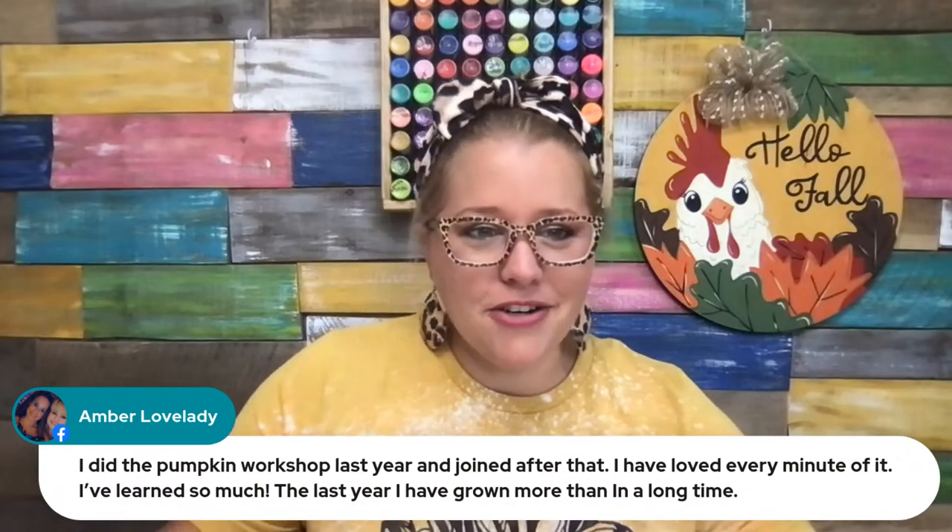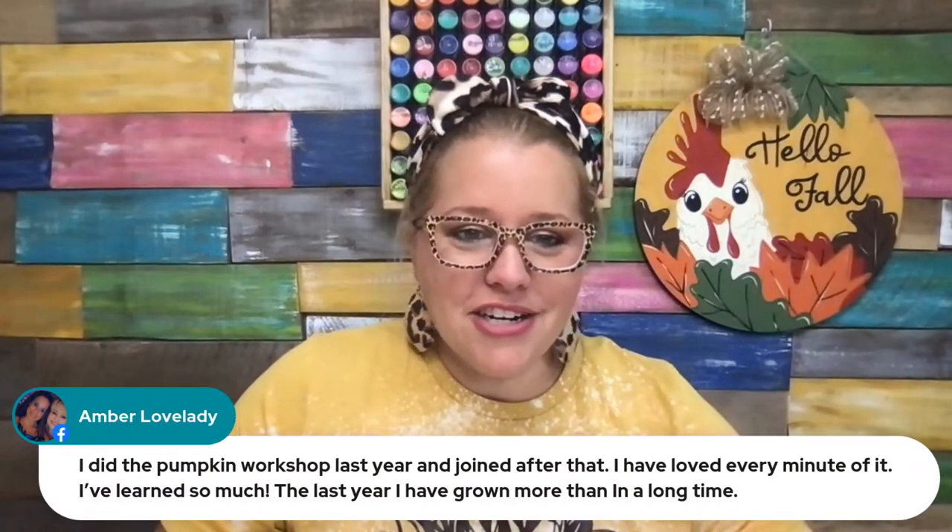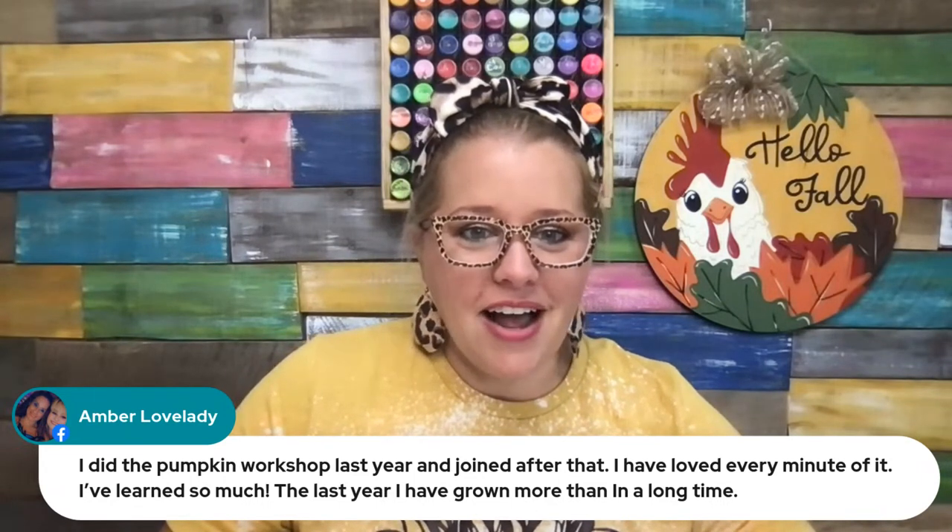Amber says she did the pumpkin workshop last year, joined after that, loved every minute of it, and has learned so much and grown more than in a long time. That's why we do these workshops — to get your foot in the door with painting and convince you that you can do this, because anybody can learn to paint. It's just whether or not you have the desire to pick up the brush, put the paint on the wood, and give it a try. It might not turn out perfect the first time, but the more you do it, the better you get. I didn't consider myself a painter when I first started — I was just playing around. Now I would call myself an artist or a painter. Baby steps — you're going to get better and better as you go.